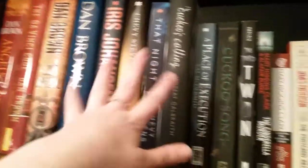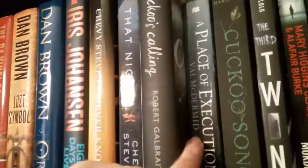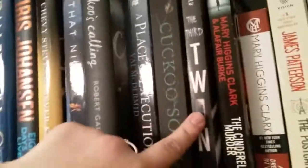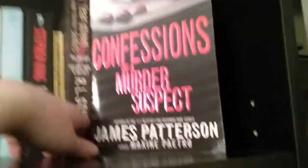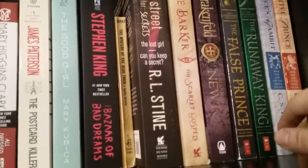So then at this point it goes into psychological thrillers slash horror. We have Cuckoo's Calling, A Place of Execution — which is an absolutely fantastic psychological read — Cuckoo's Song, and The Third Twin, which was actually pretty intriguing. We have a few Mary Higgins Clark ones, James Patterson, The Good Girl, and Confessions of a Murder Suspect. And then this kind of goes into my YA fiction type of thing.